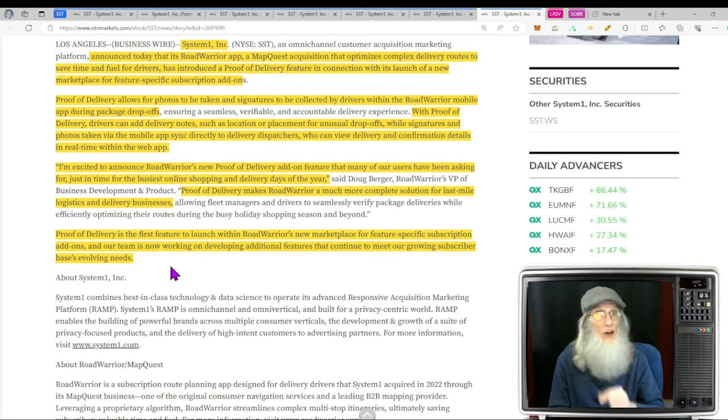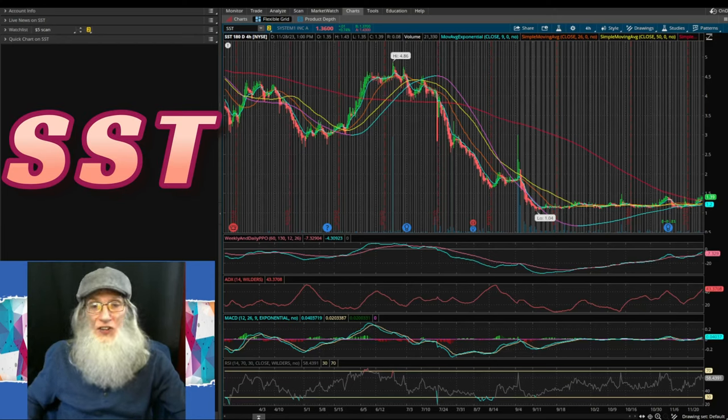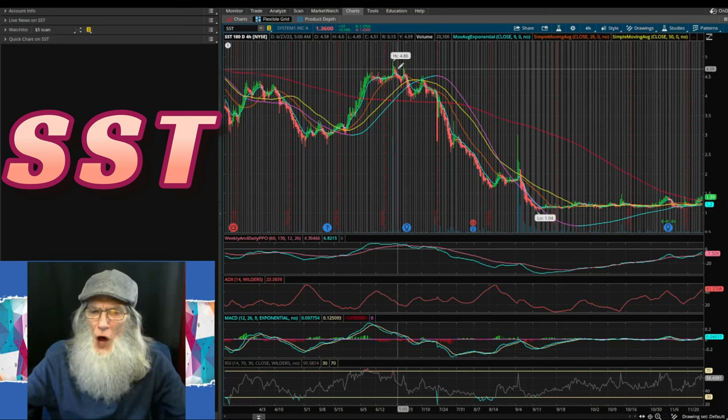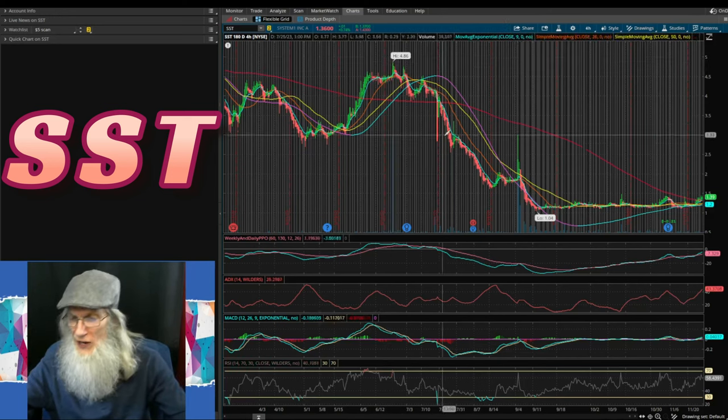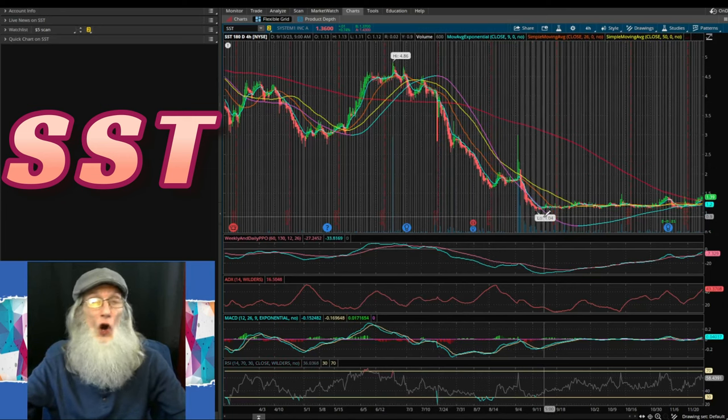We're now taking a look at ticker SST, System One Inc., doing our charting on my free trading platform Thinkorswim. This is a six-month, four-hour view. We've got our high back in June at $4.86, then a long drawn-out fall to September when we hit our low of $1.04.